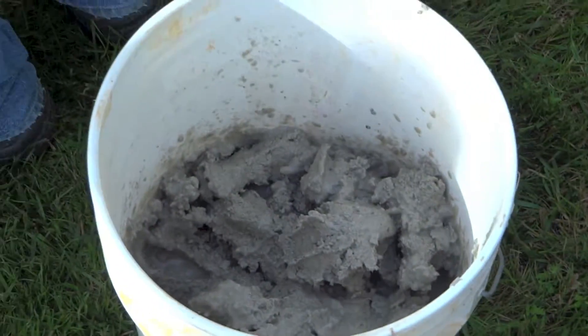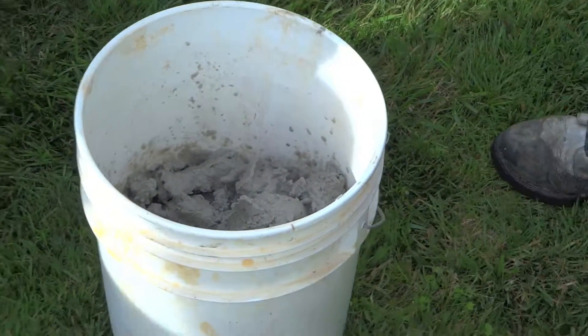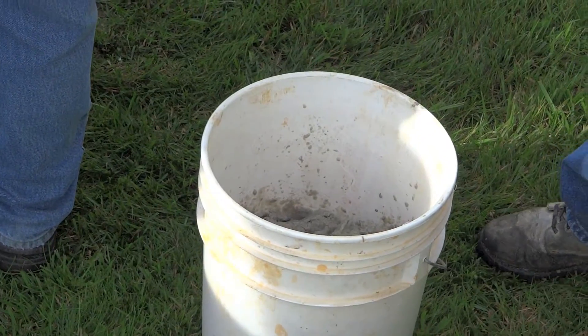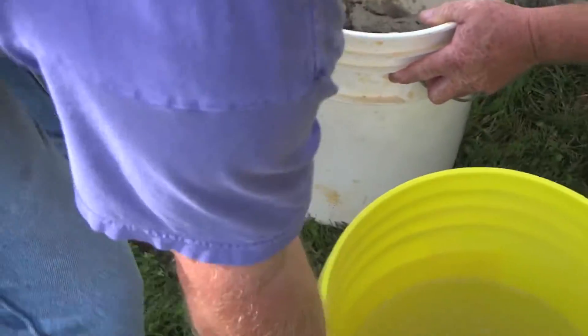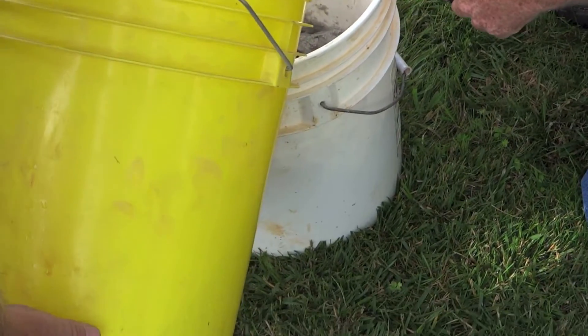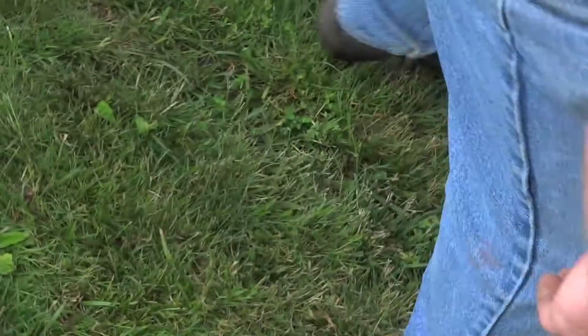Is it the sealant that goes around it? Yeah — bentonite. Does that swell up when you get water on it? Yeah. So bentonite, that's the state mineral of California. It swells up when you put water on it, and that'll seal up the well casing.